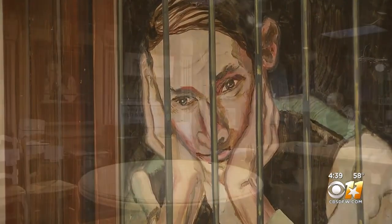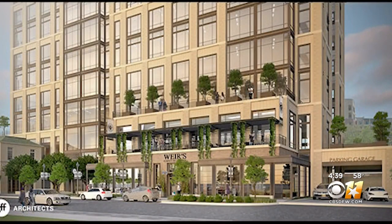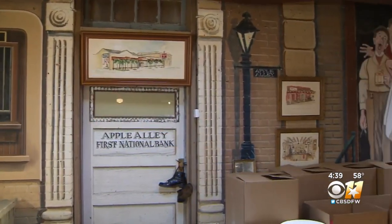Despite its sentimental value, most of the mural will have to be demolished when a new 12-story building that Weir's will be part of is built. They've tried to look at retaining it, but have been told it's not able to be done — though they're going to try to replicate it back in the new store.